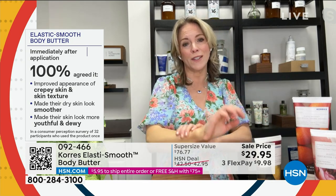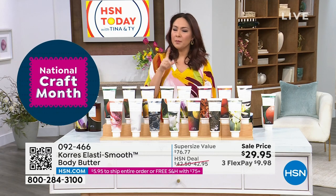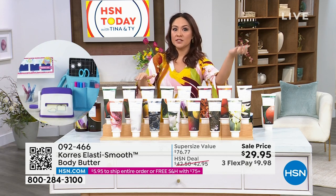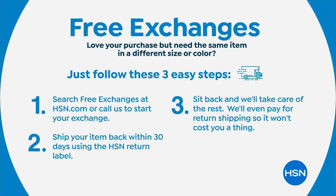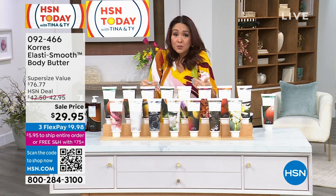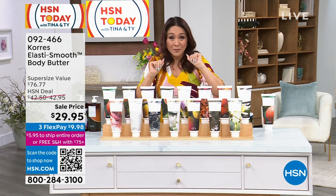We did a consumer perception study — tested this product every which way — and immediately after application, every single person agreed it improved the appearance of their crepey skin, made their dry skin look smoother, and made their overall skin look more youthful and dewy. That is exactly what we want, especially going into spring and summer. Someone on Facebook said they wish they could smell all the scents before ordering — I want to remind you that we pay for the cost of exchanges, and that applies to beauty as well. So if you need a different scent, don't miss out on our until-midnight price. If you've never tried mint tea or basil lemon but really want to — do it, grab it at this phenomenal price.